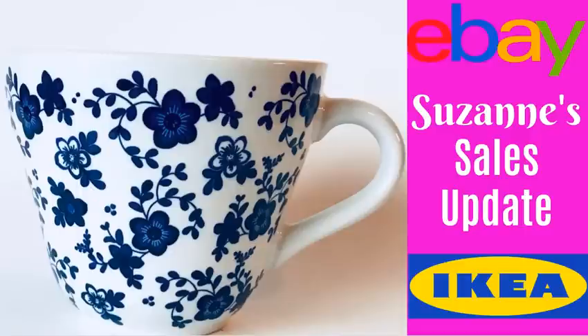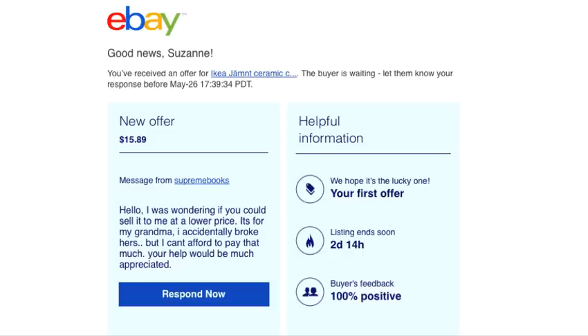The item is the Ikea mug that I talked about in my haul video back in February of this year. So there it is. A best offer came in and the person said, 'I was wondering if you could sell it to me at a lower price. It's for my grandma. I accidentally broke hers but can't afford to pay that much. Your help would be much appreciated.'